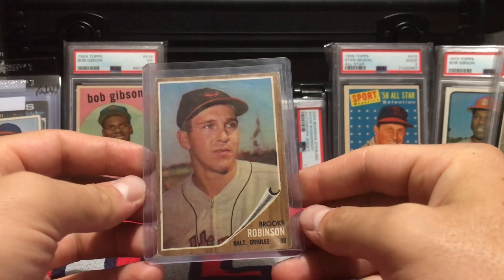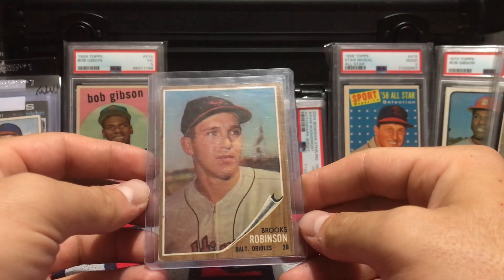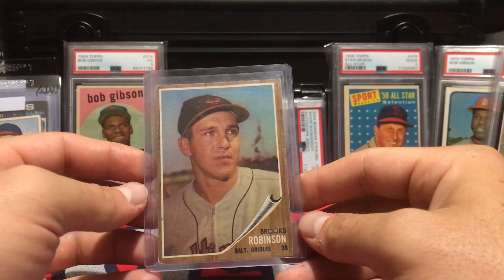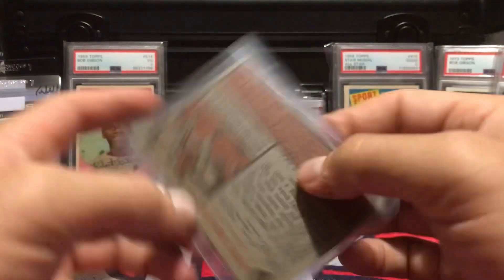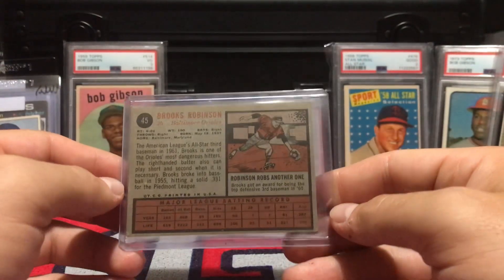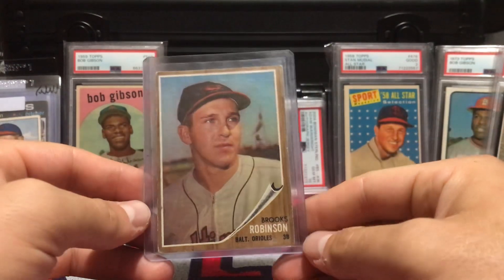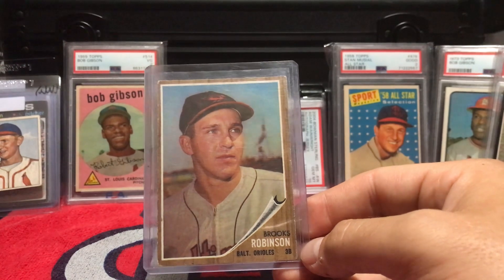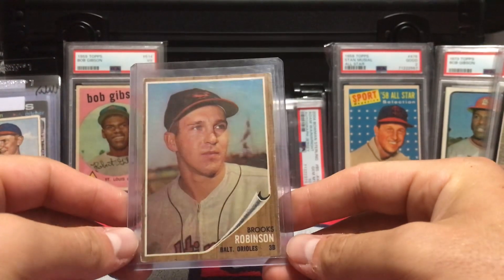The last one is another antique shop find — a 1962 Topps Brooks Robinson. I think this was my expensive one at $15. For a '62 with the wood grain borders, it's not in bad shape. I felt like $15 was a pretty solid deal, and I was happy to pick up Brooks Robinson — an Arkansas legend, Hall of Famer, and arguably the greatest defensive third baseman of all time.